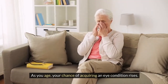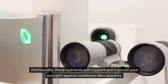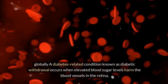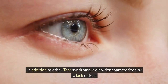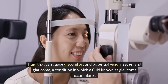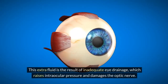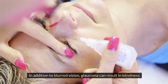As you age, your chance of acquiring an eye condition rises. These nutrients will support and improve your eyesight against conditions like cataracts, which cause your eyes to become clouded and are the primary cause of blindness and visual impairment. Globally, a diabetes-related condition known as diabetic retinopathy occurs when elevated blood sugar levels harm the blood vessels in the retina. In addition, dry eye syndrome — a disorder characterized by a lack of tear fluid that can cause discomfort and potential vision issues — and glaucoma, a condition in which aqueous humor accumulates in the anterior segment of the eye due to inadequate drainage, raises intraocular pressure and damages the optic nerve, resulting in blurred vision or blindness.